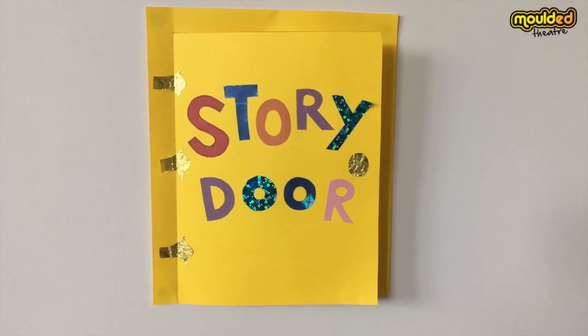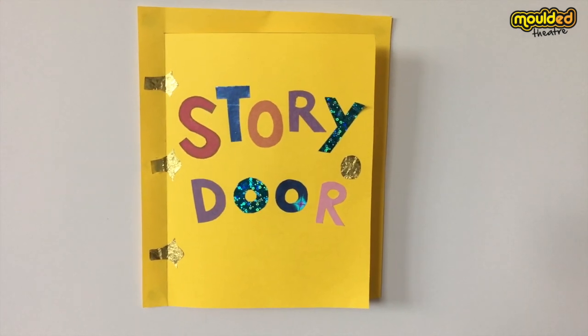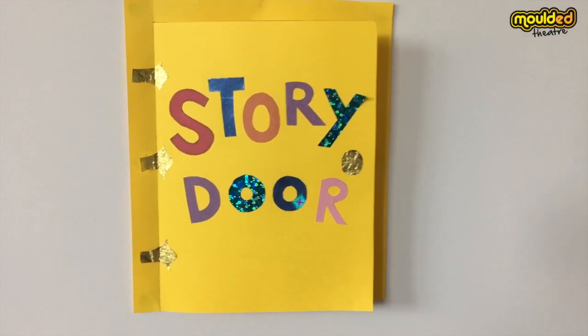Our story is set in a cave this week. I wonder what characters will come through the story door? Let's find out.